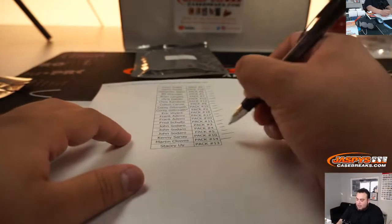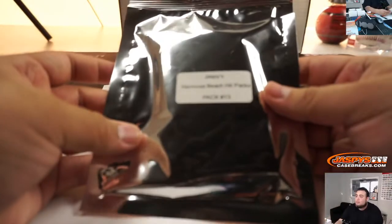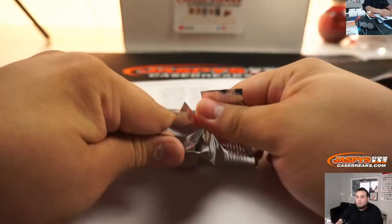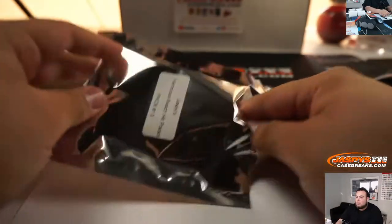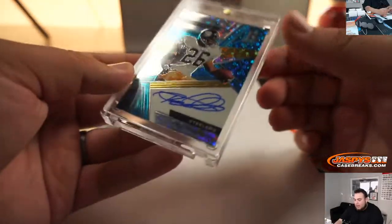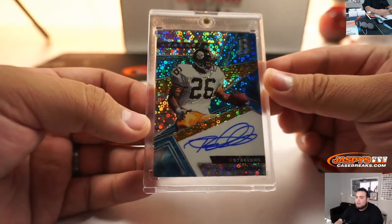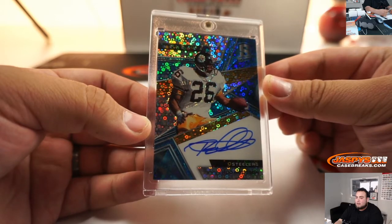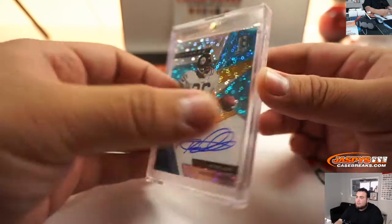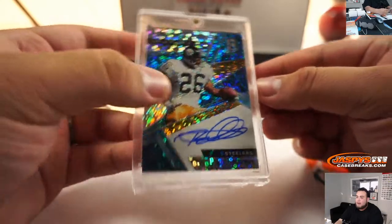Alright, and Stacy — last pack, last but not least — Pack 13. And we got a Legends for the Steelers, Rod Woodson, 32 out of 50. Very nice.